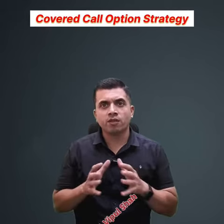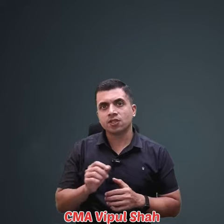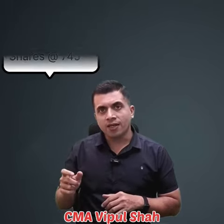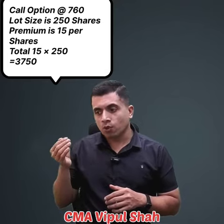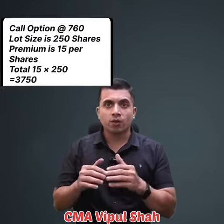Today I'm going to share an example of a covered call option strategy. Let's say Reliance share is trading at 745. You decide to buy 250 shares at 745 and also short one call option at 760. You will receive a premium of 15 rupees into 250, because the lot size is 250.